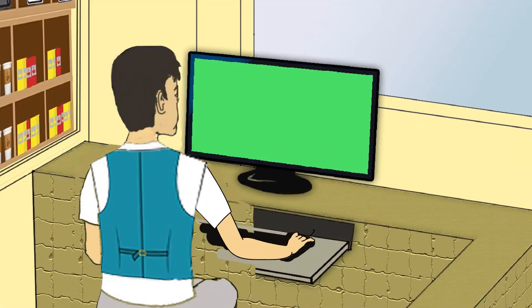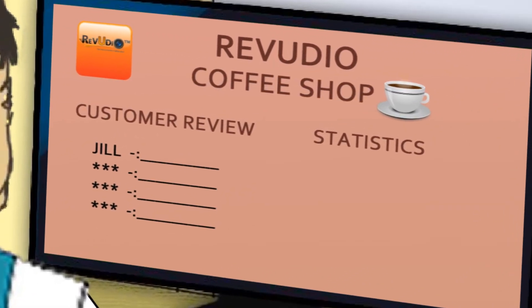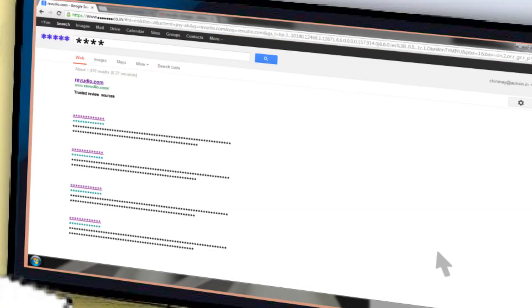Steve, the business owner, gets an immediate review that is uploaded to their business profile in Reviewdio and can also be seen in real time on Steve's company website. Reviewdio keeps track of all the reviews and helps manage the support of the business owner's customers and helps promote the reviews through social media channels and online search marketing.